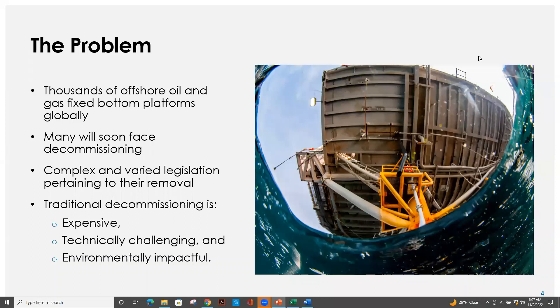Here's the problem. Worldwide, there are thousands of offshore oil platforms in almost every single ocean on the planet. Soon, many of these assets will face decommissioning or complete removal from the seafloor. Completely removing an offshore oil and gas platform can be very complex, as the legislation varies from country to country and even within specific towns and municipalities. Traditionally, decommissioning can be extraordinarily expensive, technically challenging, and significantly environmentally impactful.